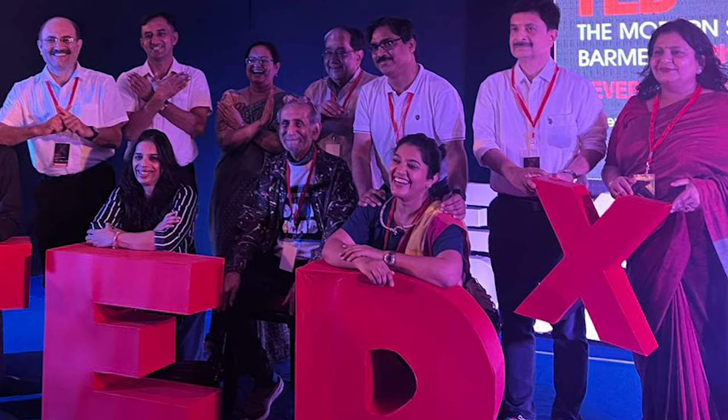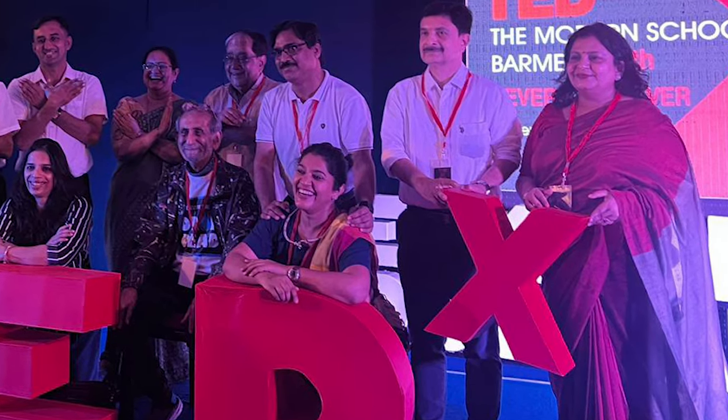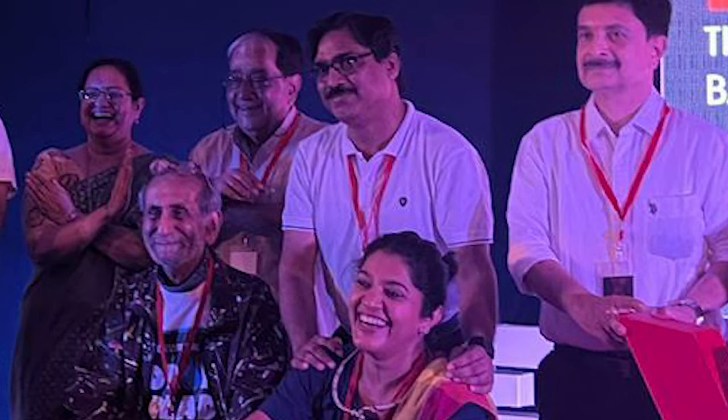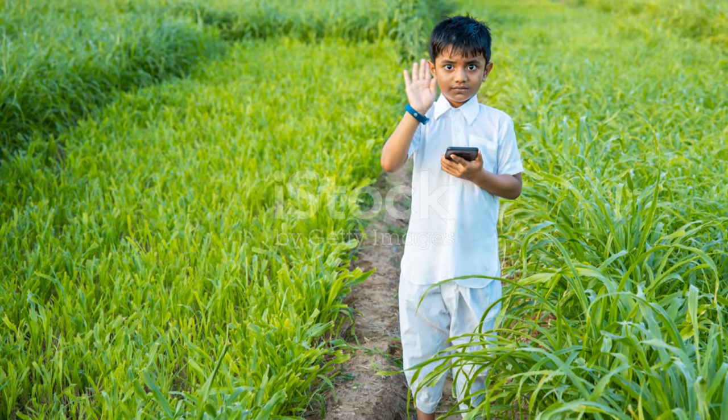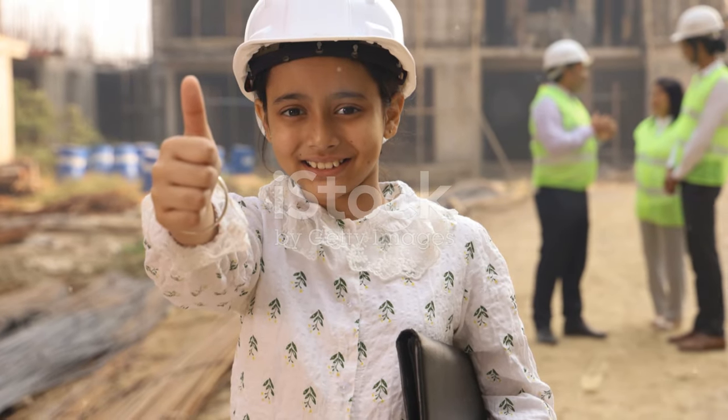To all the tech enthusiasts out there, Shalu is a reminder that technology can be accessible, innovative, and kind to our planet. It's about making the most of what we have and seeing potential where others see waste. Don't forget to like, share, and subscribe for more stories of incredible technological feats like Shalu. Until next time, keep dreaming and innovating.